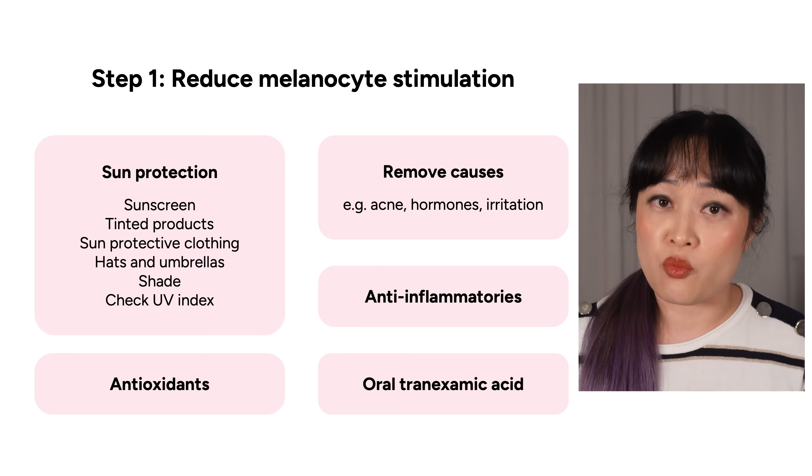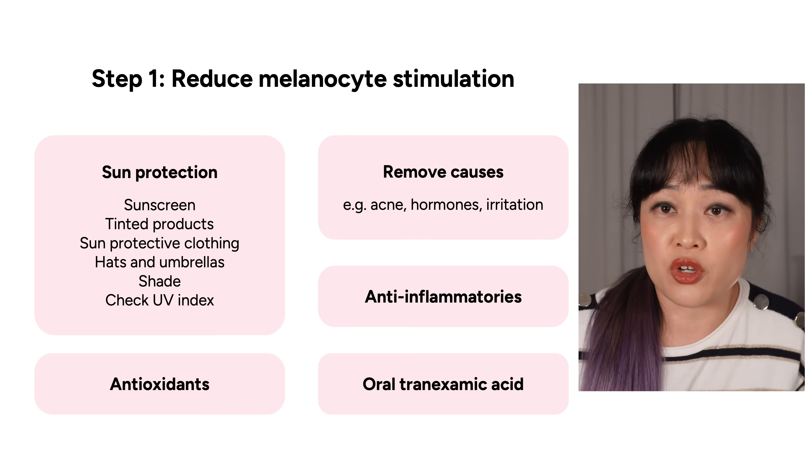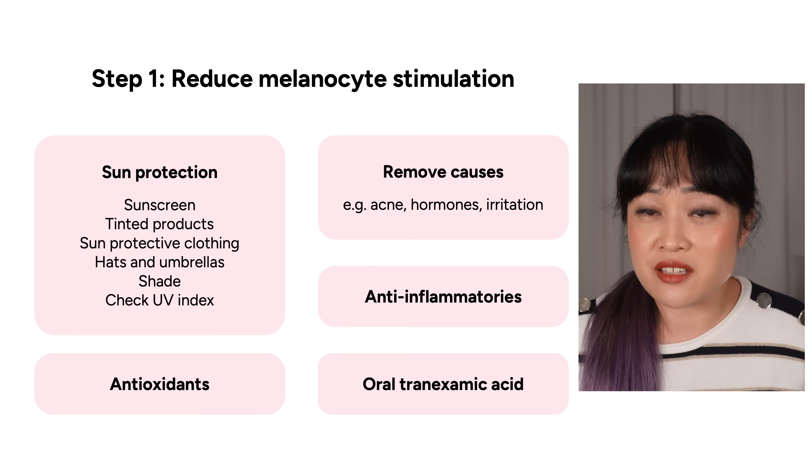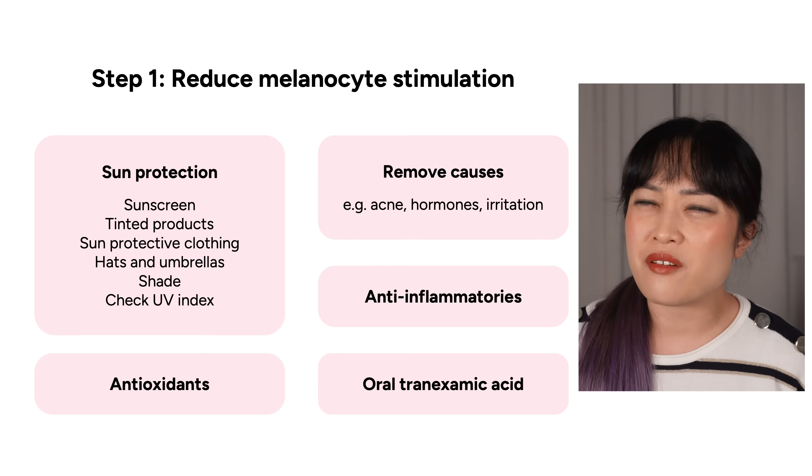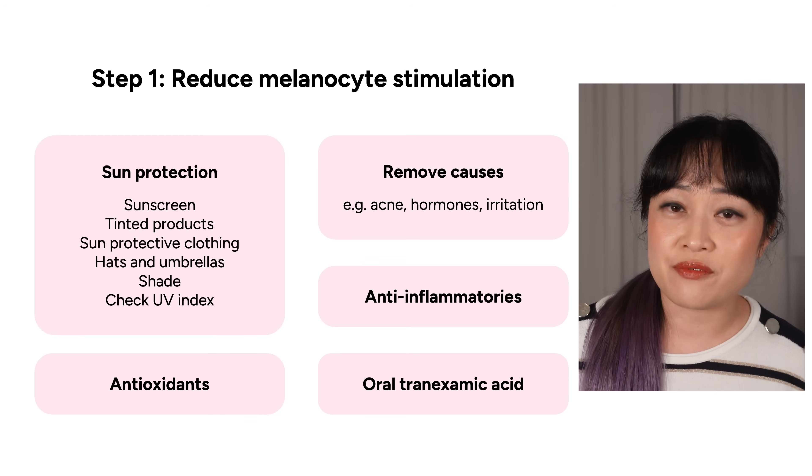Obviously this depends on what is causing your extra pigment. If it's acne, you'll want to look into treating that. If it's pregnancy, you'll probably have to wait. Genetics — we can't do much about that yet. For irritation, anti-inflammatories and antioxidants can help. But the biggest thing we can all do for step one is sun protection. UV is the main external cause of extra pigment for most people, and a lot of pigment treatments can make your skin more sensitive to the sun. So before you do anything else, get into a good sunscreen routine. This made a massive difference for my dark marks — I'd say it was the most important product.